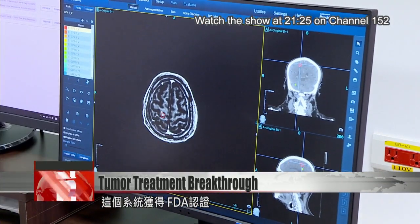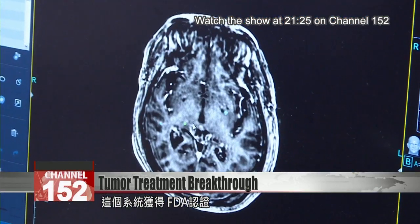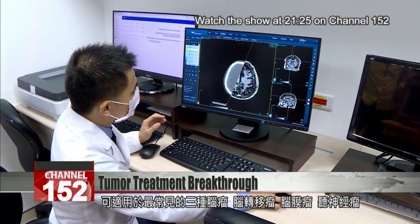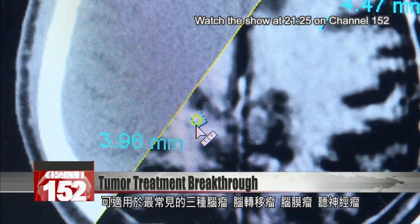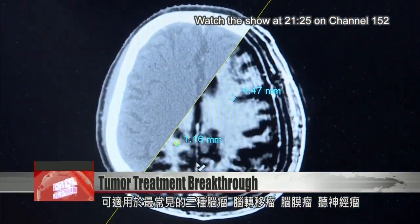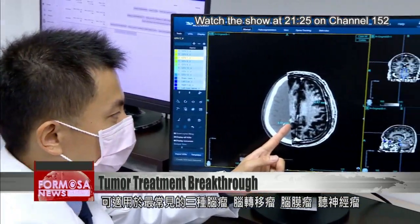The solution has been cleared by the U.S. Food and Drug Administration to perform auto-contouring for the three most common types of brain tumors: metastasis, brain meningioma, and acoustic neuroma. For Formosa News, Stephanie Yang, Lu Bochong in Taipei.